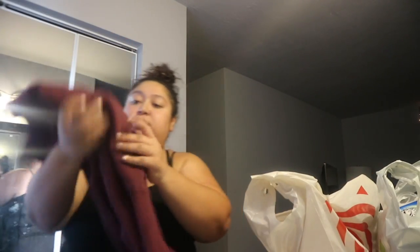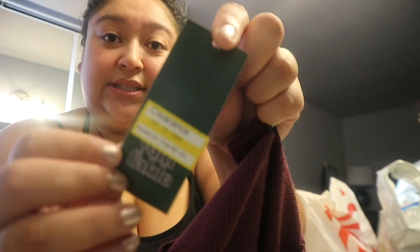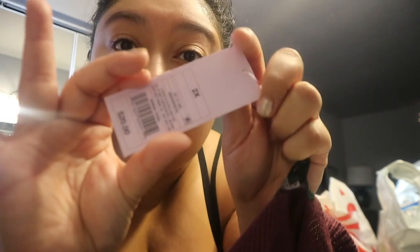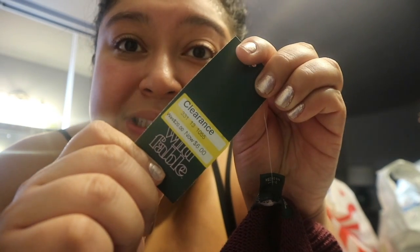The Target bag — we love it the most! I got this cute button-up crop cardigan. It was in the clearance section, which I thought was so freaking cute. It's from the brand Wild Fable. I got it on clearance for six dollars — originally $20! It's a size 2X so it'll fit a little baggy, but I'm not mad at that.